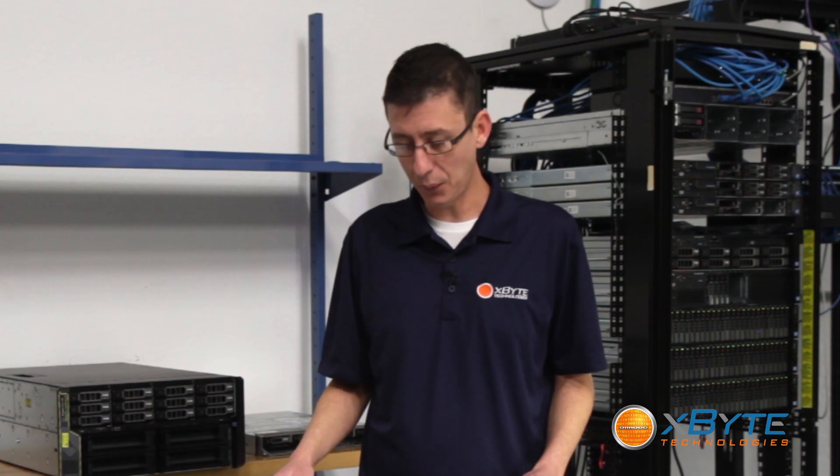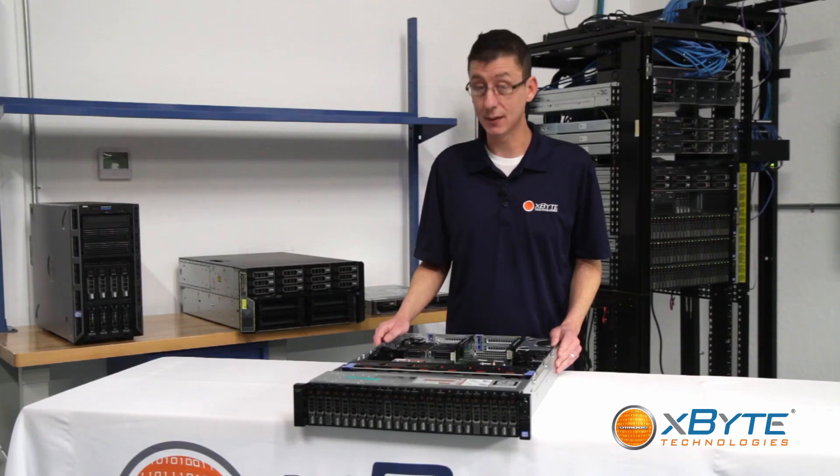It's also hard to beat when it comes to virtualization. The Miami VM user group was actually able to use an R720XD that Xbyte built and loaned them to win the VMware vSAN challenge, and they won it by creating an amazing 2,250 powered-on virtual machines. That's a lot of virtual machines.